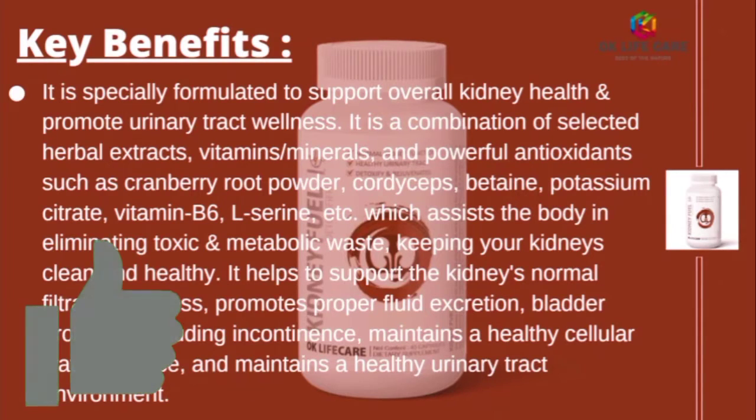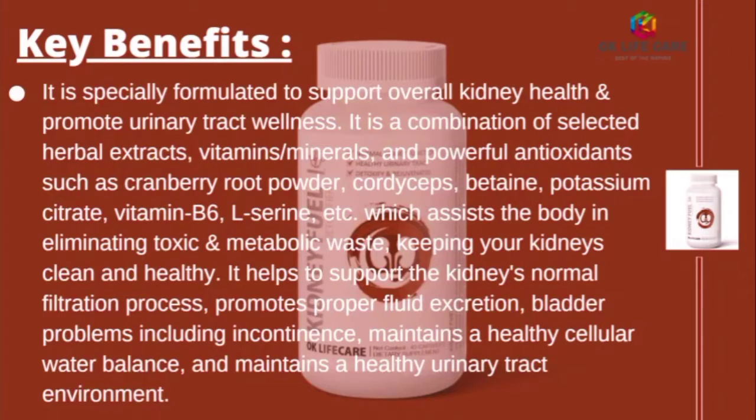Now we will discuss some key benefits of Kidney Fuel, which are especially formulated to support overall kidney health and promote urinary tract wellness. It is a combination of selected herbal extracts, vitamins, minerals, and powerful antioxidants such as cranberry root powder, cordyceps, betaine, potassium citrate, vitamin B6, L-serine, etc., which assist the body in eliminating toxic and metabolic waste, keeping your kidneys clean and healthy.